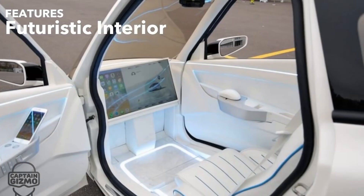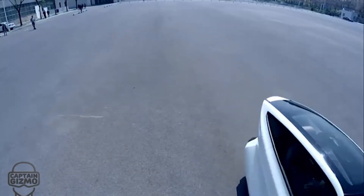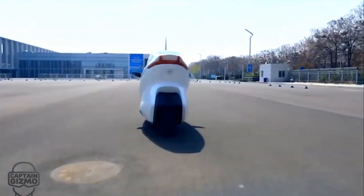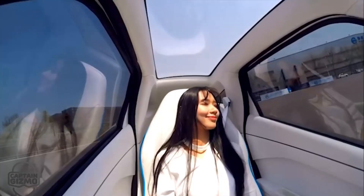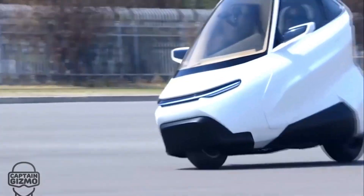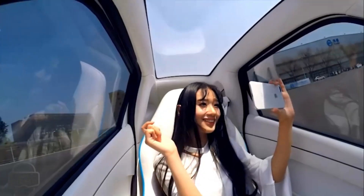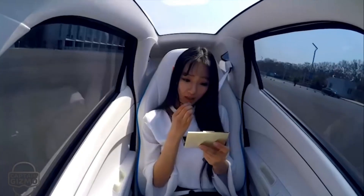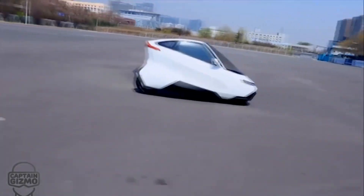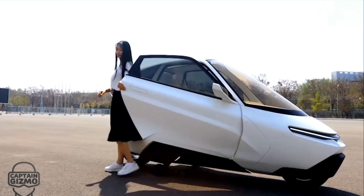The C1 is designed as a sleek, aerodynamic vehicle that can seat two passengers in a tandem configuration, similar to a motorcycle but with the added protection and comfort of a car. Its most distinctive feature is the gyroscopic stabilization system, which uses a pair of high-speed gyroscopes to keep the vehicle balanced at all times. These gyroscopes generate a significant amount of torque, allowing the C1 to resist tipping over even when stationary or in an accident.